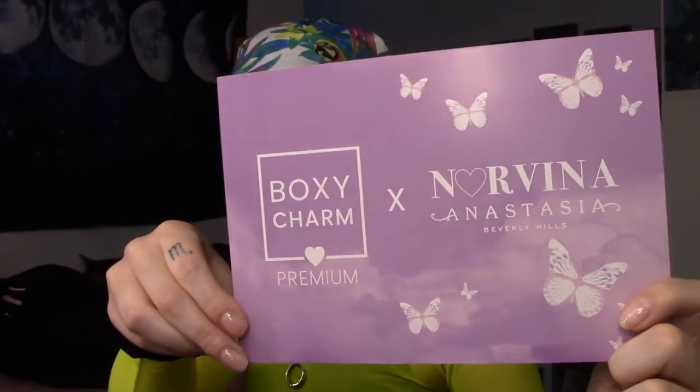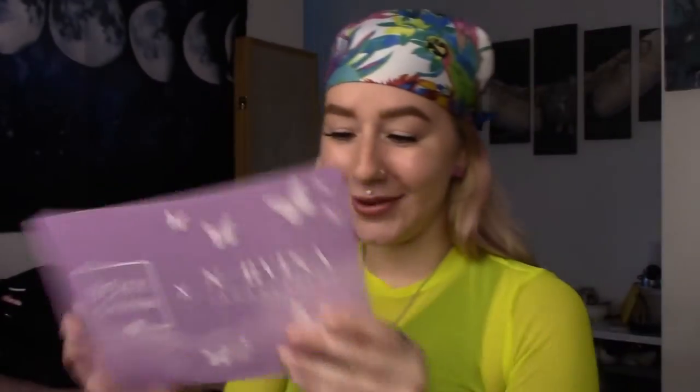Here's the card — look how beautiful that is. Oh, I'm so excited. This is my first premium box! I'm not going to look at the back yet. I will check all the prices at the end and give a little description of everything once we're completed. So let's grab our first product. Oh my god, I'm so excited — I got the Dewey Set Setting Spray.